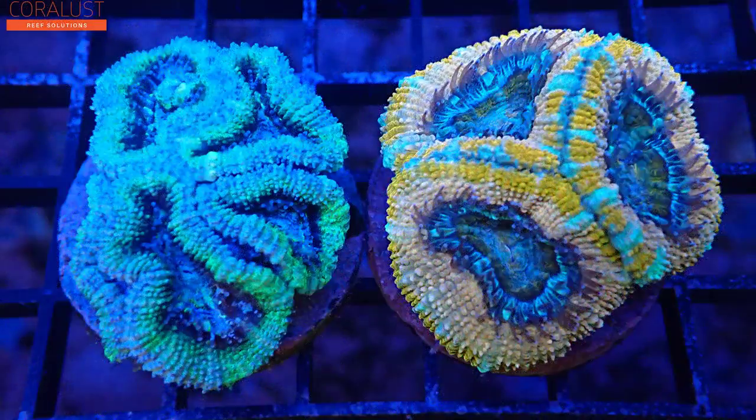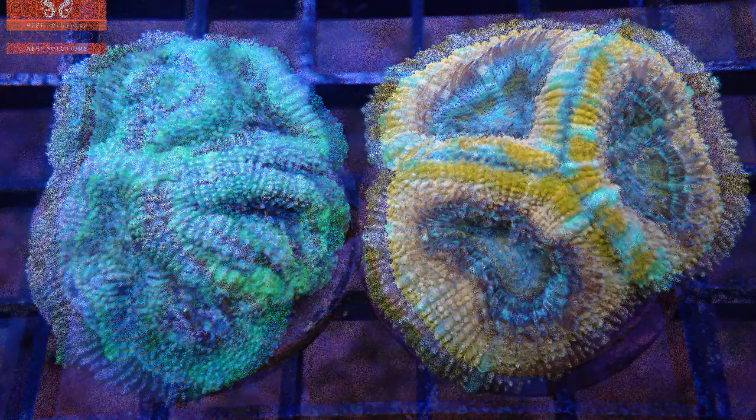You are not going to be disappointed in these. Anyone who gets one of these is going to be very fortunate. There are only 3 available.